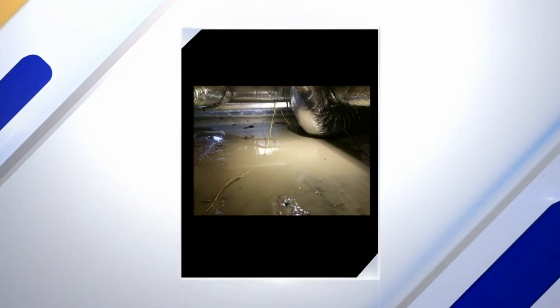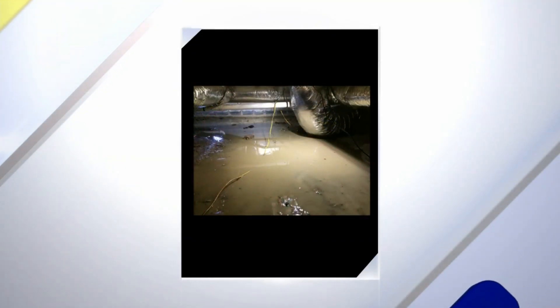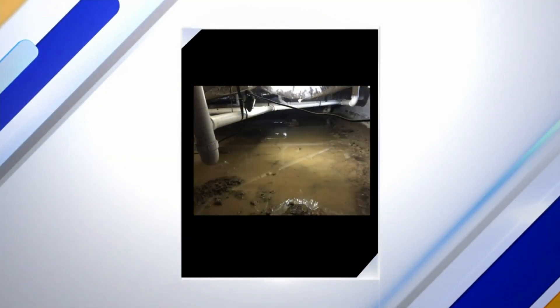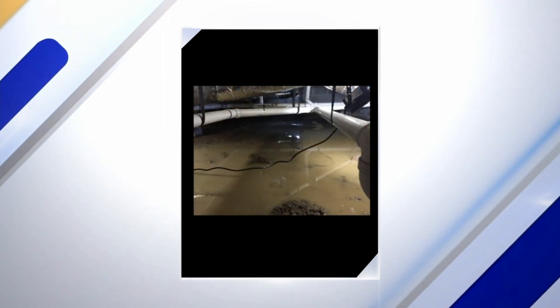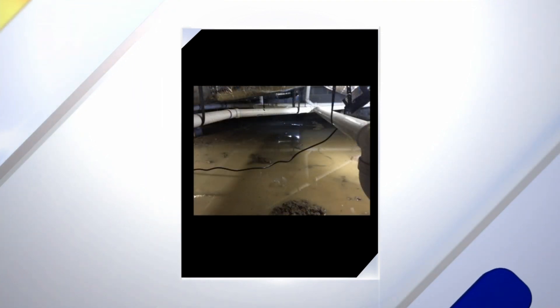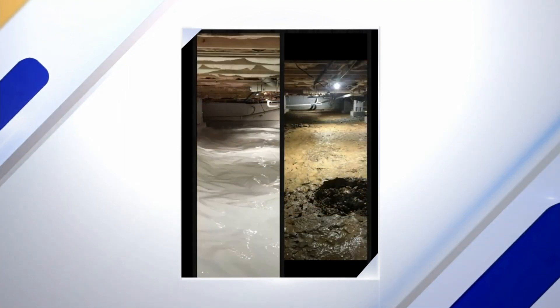There was a lot of rain — how is this affecting crawl spaces? The initial part is just the actual water itself. The foundation may leak, or it could be pressure from the water table coming up so high. That moisture absorbs into the wood and air, causing trouble with fungus, swelling of wood, and floors buckling. After an event like this, it's the best time to have your crawl space checked out.